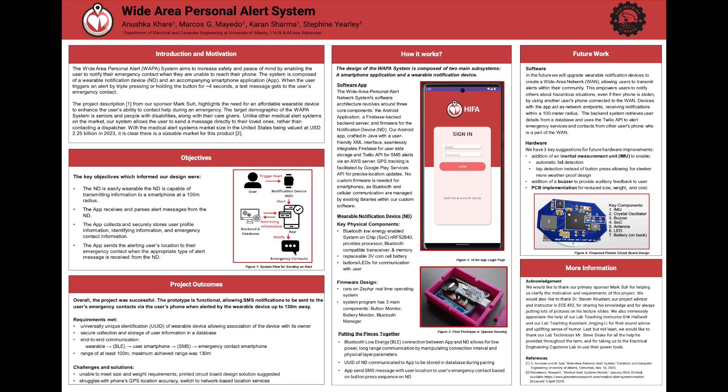As an outcome of our project, we successfully achieved the core functionalities outlined in the walking skeleton, enabling SMS notifications to be promptly dispatched to the user's emergency contacts via their phone, triggered by alerts from the wearable device, even from distances up to 130 meters. Not only did we meet this crucial milestone, but we also surpassed expectations in terms of device range and battery life, ensuring prolonged and reliable operation. Additionally, our app's capabilities allowed us to accurately pinpoint the location of our device user, enhancing the effectiveness of our system.